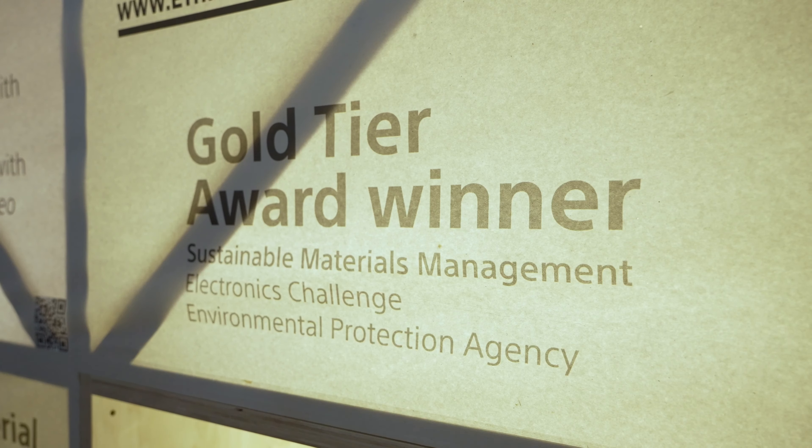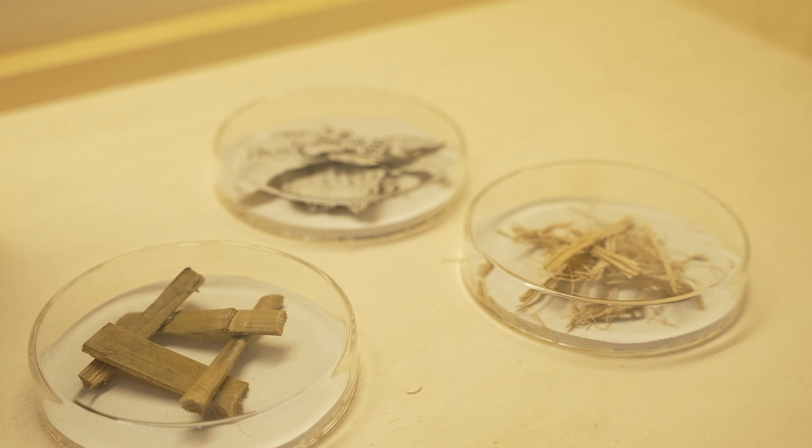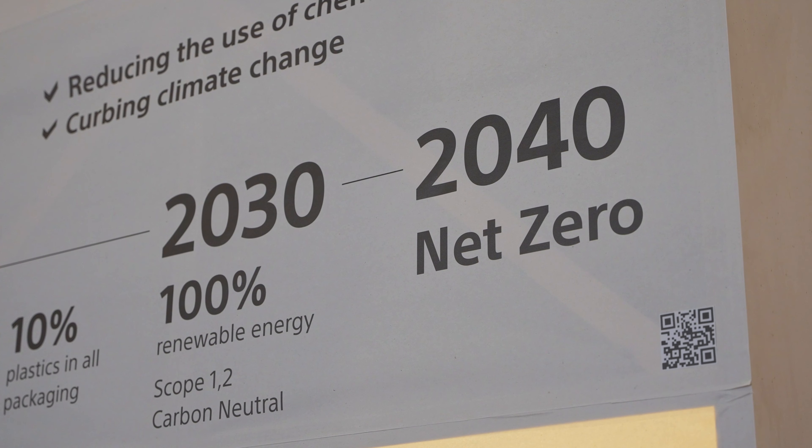This actually reduces our packaging by 35%. The design on the box has also been optimized to use 90% less ink than previously. We can also fit more products per pallet, meaning we can transport more per unit of transport, which reduces our CO2 emissions as well.